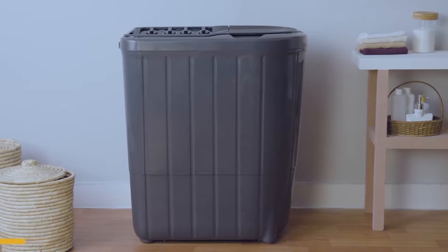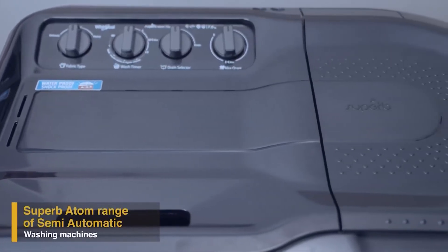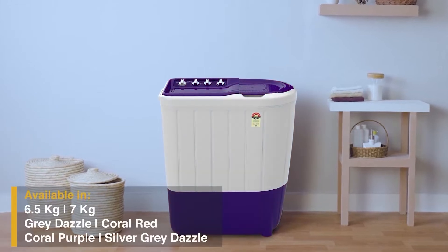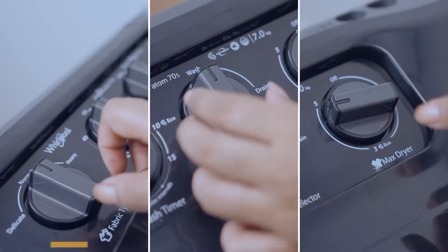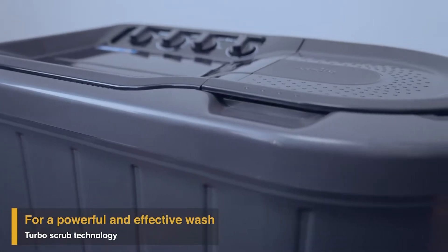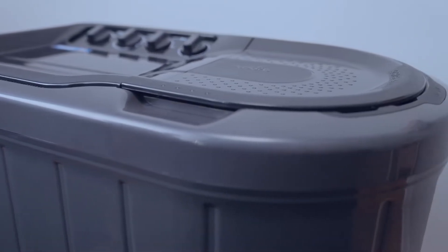Whirlpool presents Superb Atom, a range of semi-automatic washing machines. Superb Atom comes in different colors and capacities. With its Turbo Scrub technology, it comes armed with a 340-watt motor and an inbuilt scrub station that's designed to give you a powerful wash every single time.